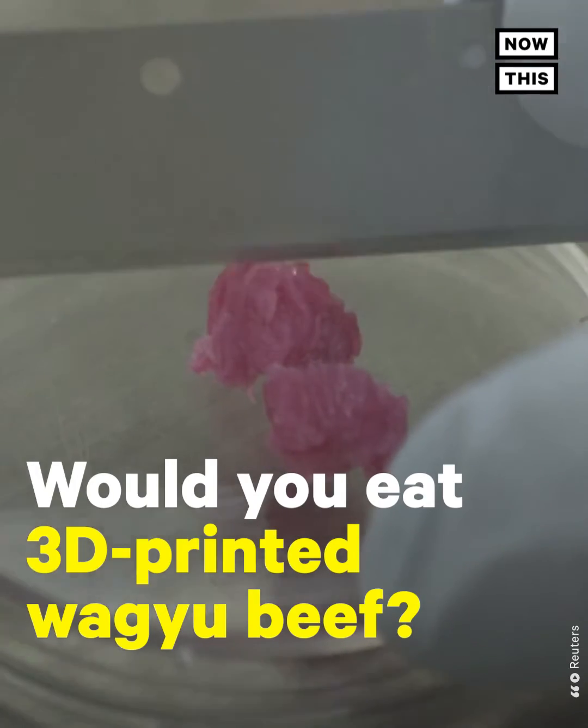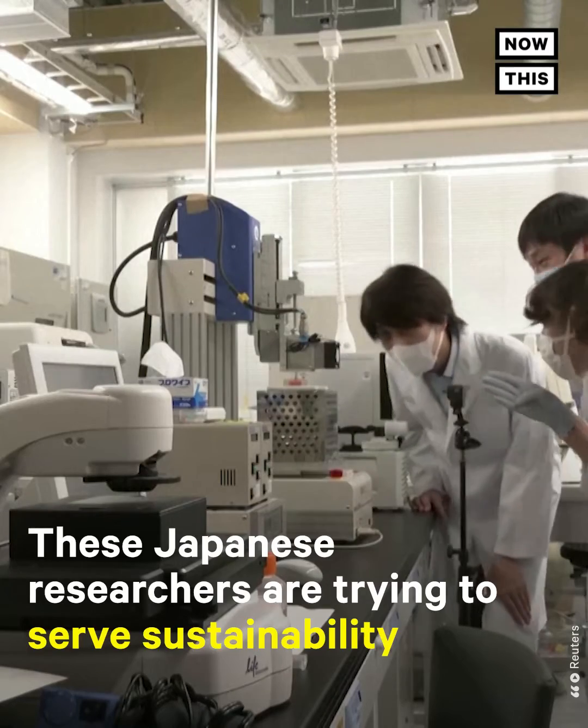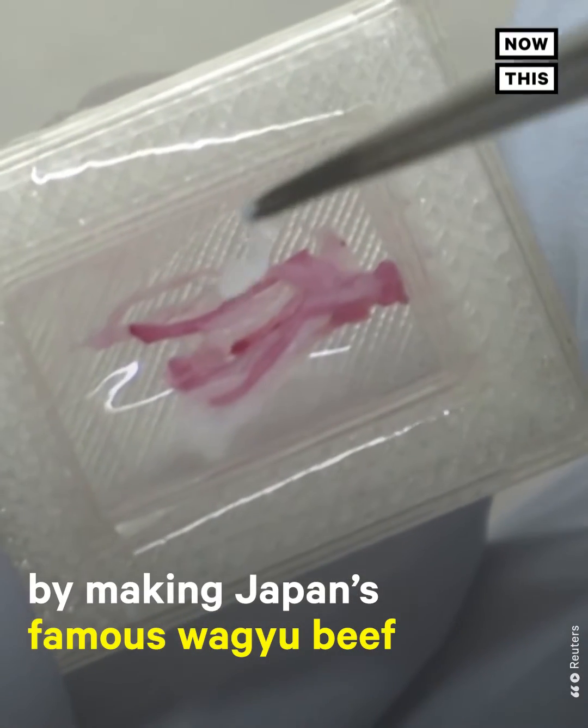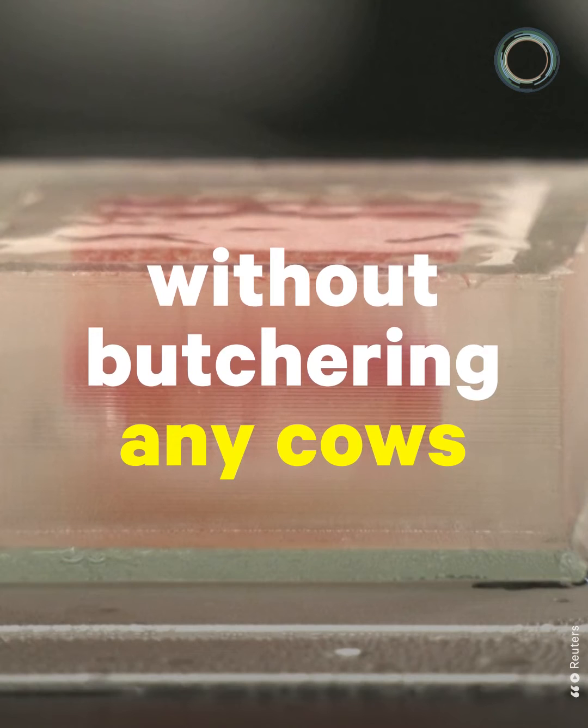Would you eat 3D printed Wagyu beef? These Japanese researchers are trying to serve sustainability by making Japan's famous Wagyu beef without butchering any cows.